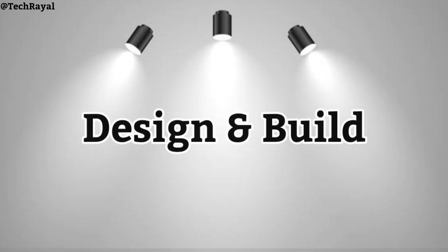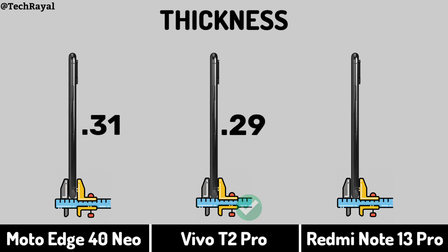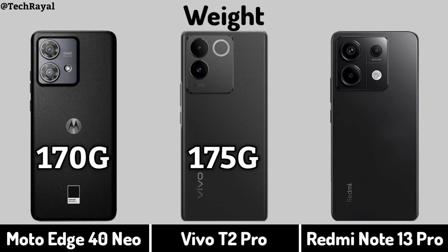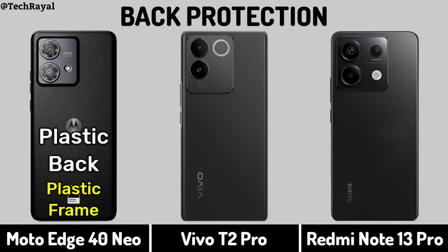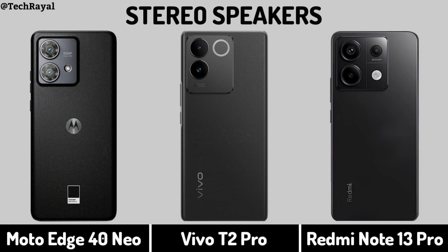Now for Design — Thickness. Weight. Back Protection. Stereo Speakers.